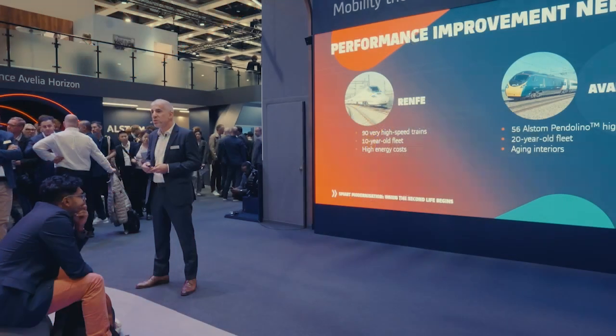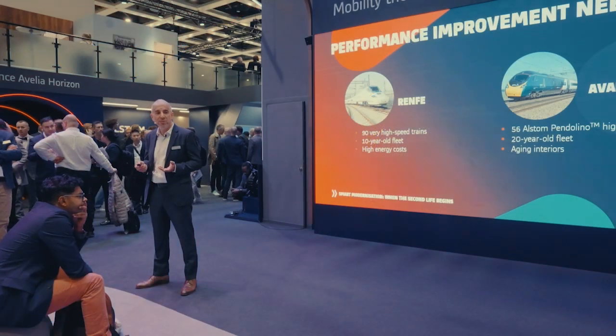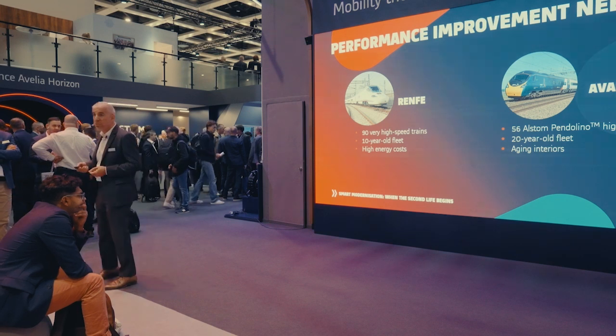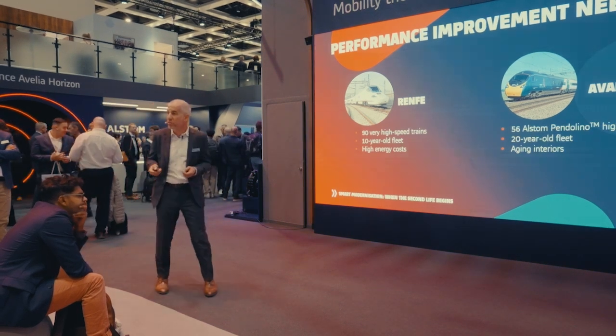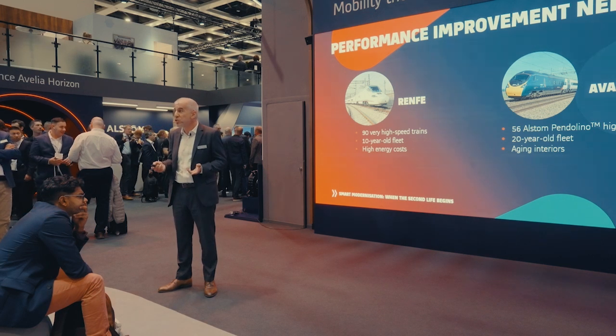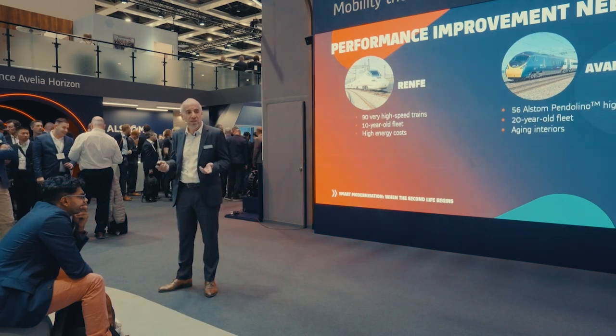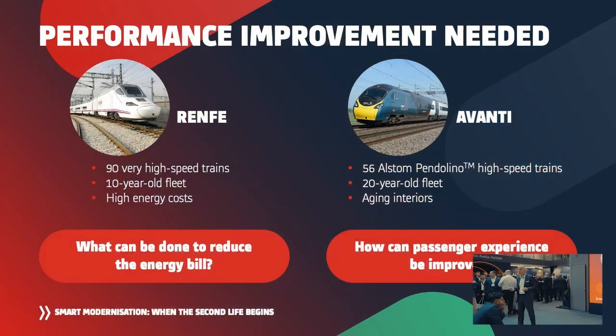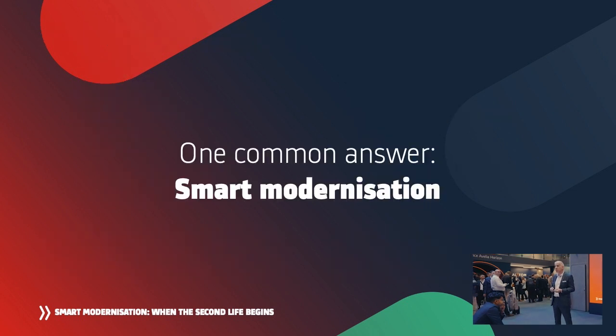The issue with Avanti is different — aging interiors. In some cases the seats are worn out; in others, passengers have difficulty storing luggage or charging their smartphones. So we have these two questions from Renfe and Avanti: how can I reduce my energy bill, and how can I improve passenger experience? The answer is again smart modernization.